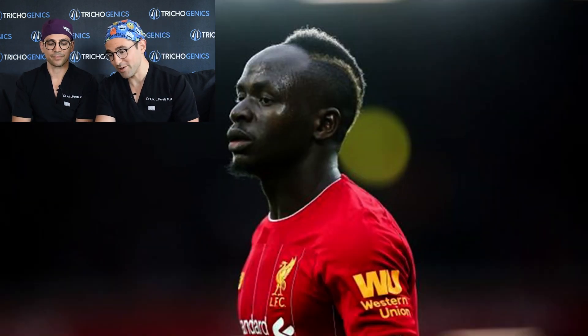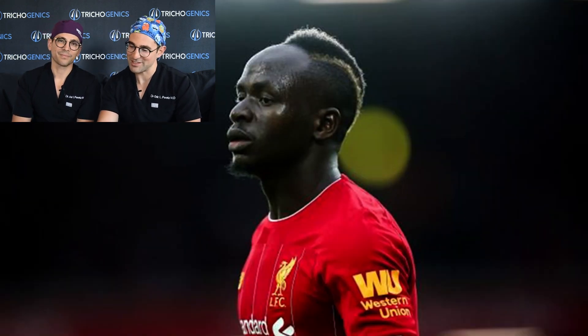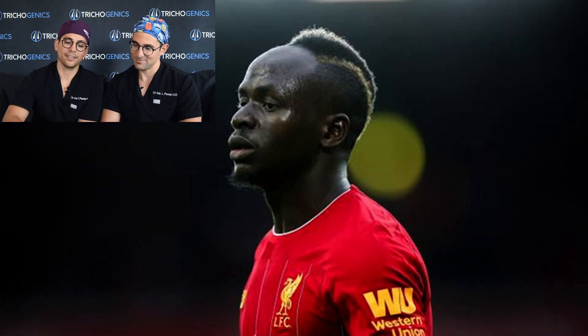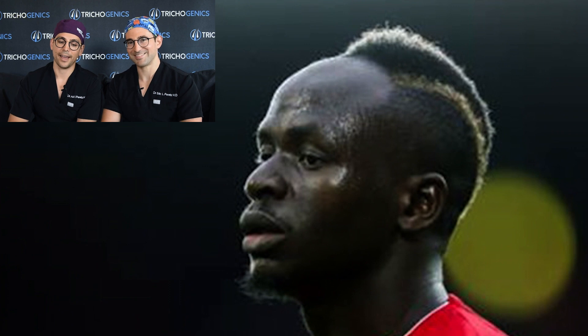Here's a photo of Sadio from two seasons ago. We can really see the extent of his hair loss. Yeah, definitely Erik. If you look at this photo, you can see that his frontal region and his mid-scalp is completely receded, almost all the way to his crown. Here's a photo of him from our Premier League winning season — look how receded his hairline is. As you can see, loads of forehead and not much hair there.